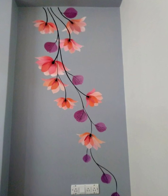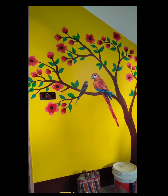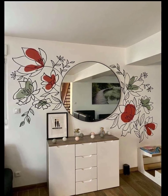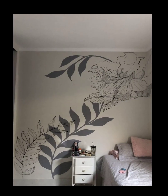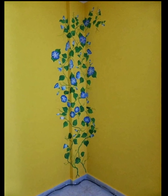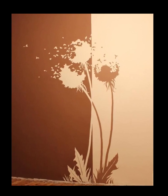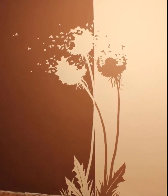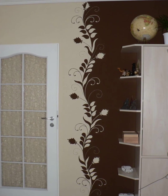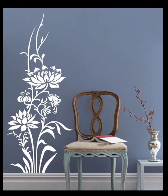Number nine: consider the mood and theme. Think about the mood or theme you want to convey in the room. Different flowers can evoke different emotions — for example, roses are associated with romance and elegance, while sunflowers evoke a cheerful and vibrant atmosphere. Select flower murals that align with the desired mood or theme of the space.